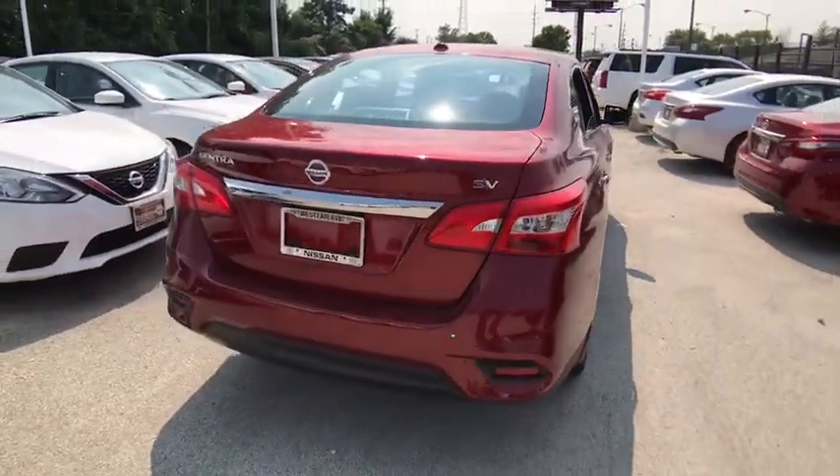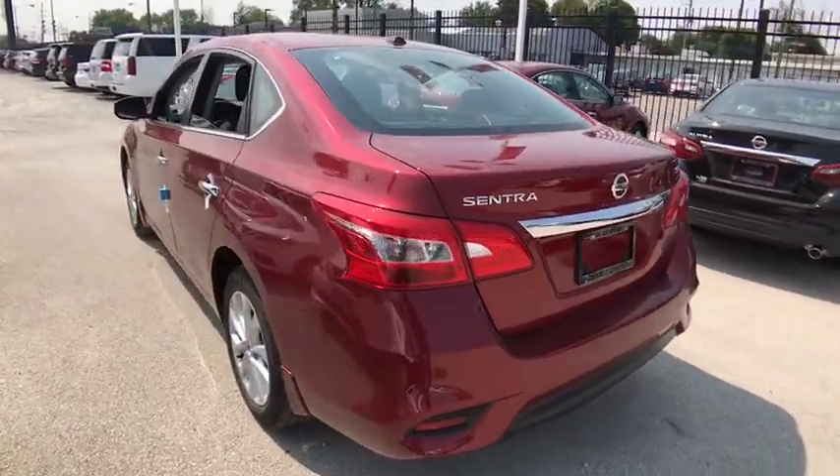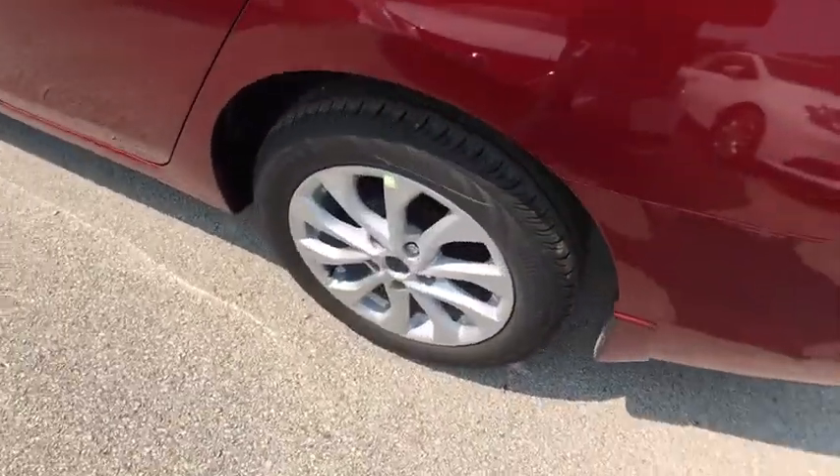Stability control, keyless entry, steering wheel audio controls, anti-lock braking system, backup camera, traction control, Bluetooth, leather-wrapped steering wheel.